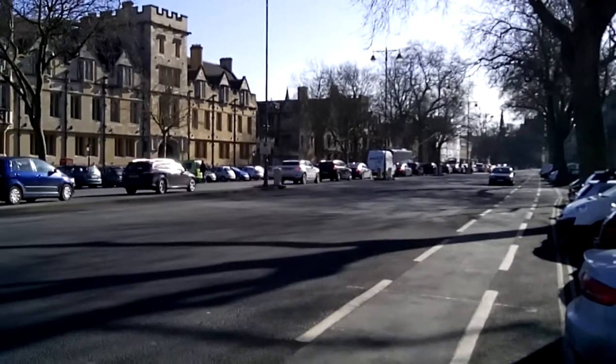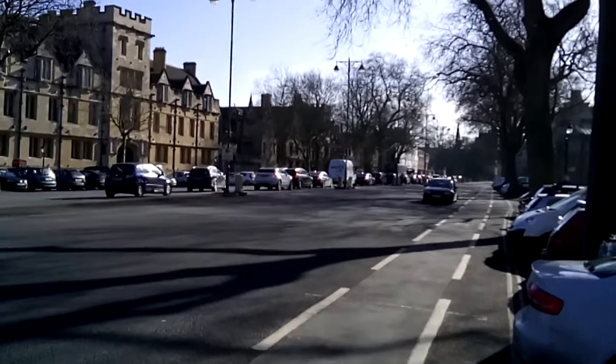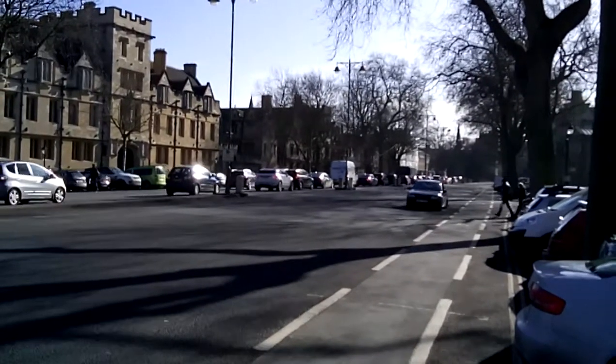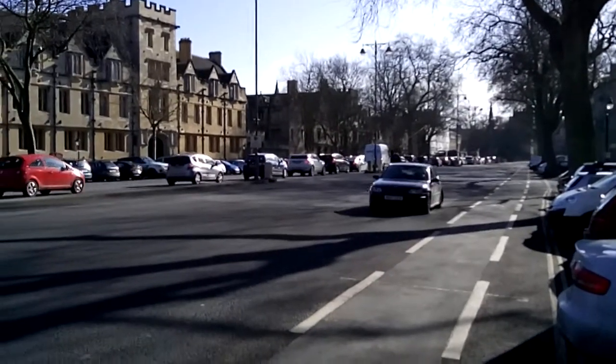Here we are down on St. Giles. This leads into the town centre, Beaumont Street, the Ashmolean Museum at the end. And then Broad Street, down where the visitor centre is and all the tourists go from, further down the high street.